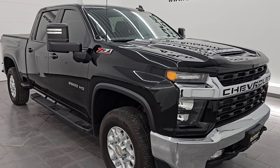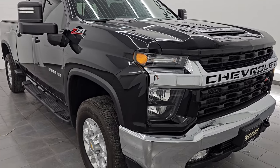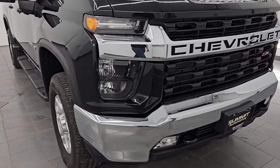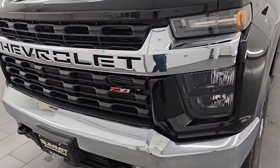This truck has been fully safetied and inspected by our service shop. It has a fresh oil and filter change. All the fluids have been checked and topped off and it is 100% ready to go. This is a one owner, clean title history, clean Carfax out of Illinois.